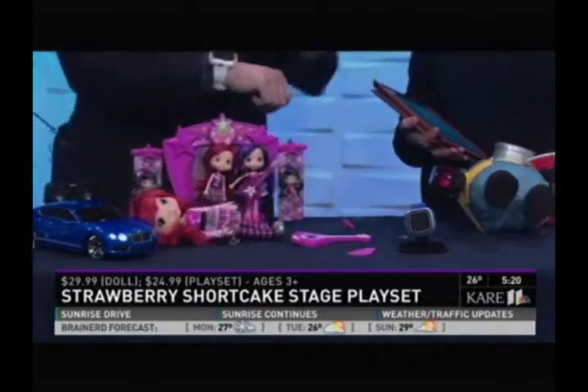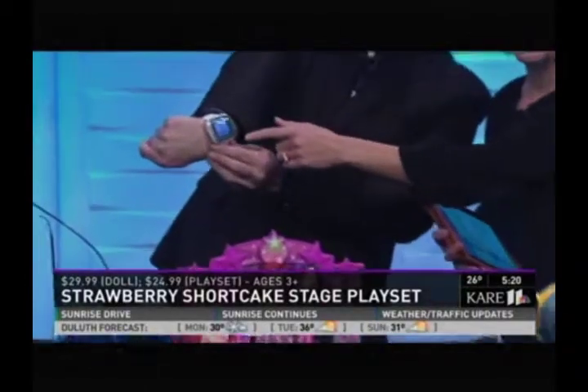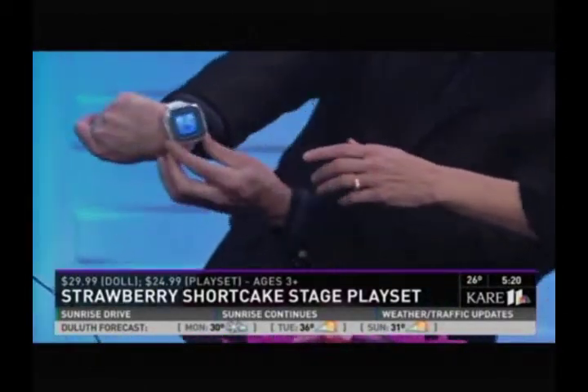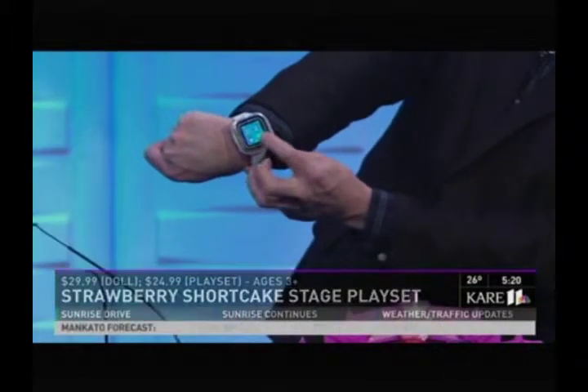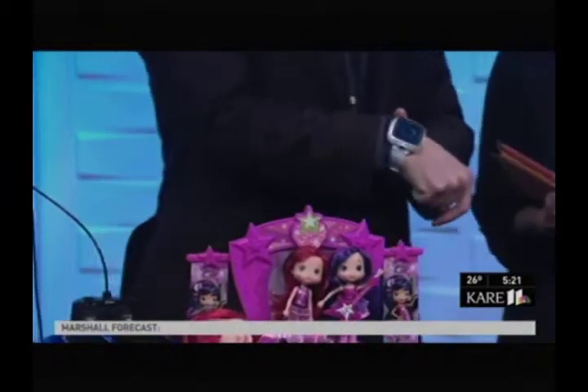Wearable tech is really hot this year. I am wearing this — it's the VTech Kitty Zoom smartwatch. It's got a camera, touchscreen, video camera, voice recorder, all kinds of great stuff. So who needs to wait for the Apple Watch, right? We've actually loved this. It's about $59.99.